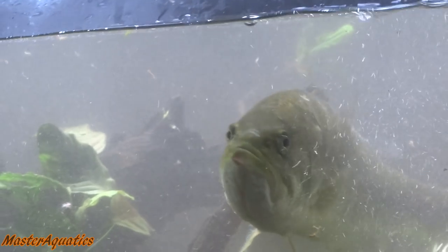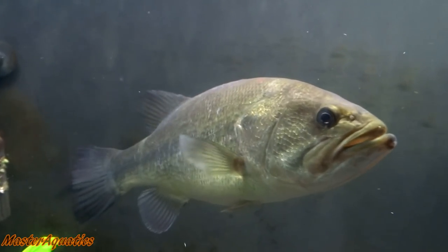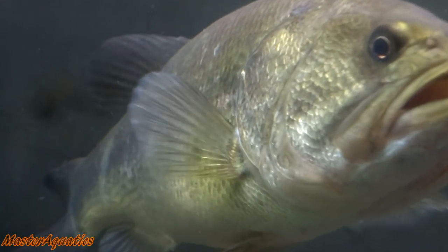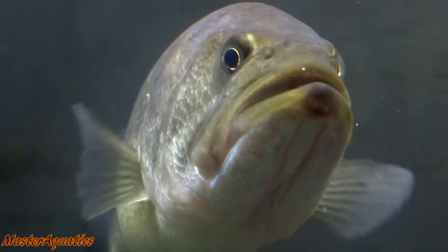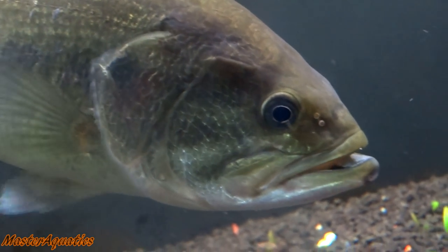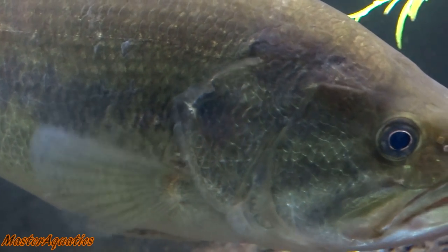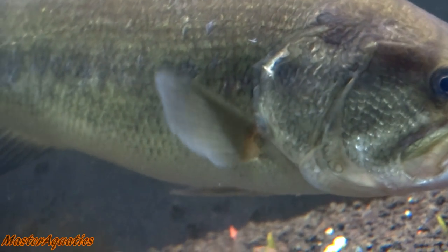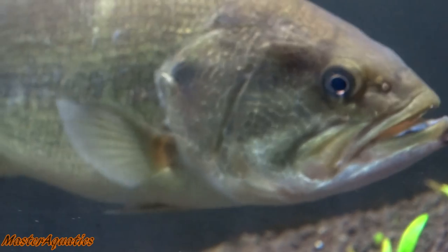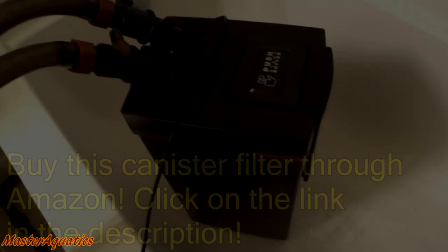I wasn't sure how Albert was going to react to a Python water changer in his aquarium, but it seemed like he really liked it — he wasn't acting like he was in danger. It seemed like he was really happy and excited about the running water. Zooming in on his gills, there seems to be a thin excess of skin coming out, which I believe is fatty tissue. I think I might be overfeeding him — I've been feeding him to the point where his belly is bulging some days. I assure you guys he is well fed.